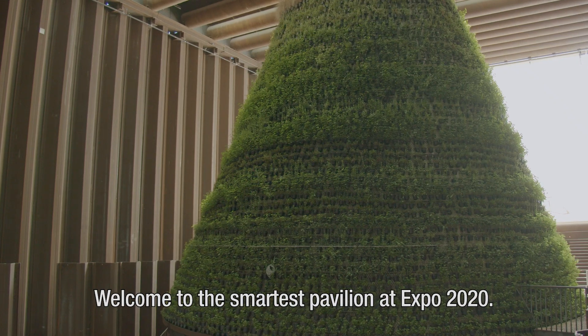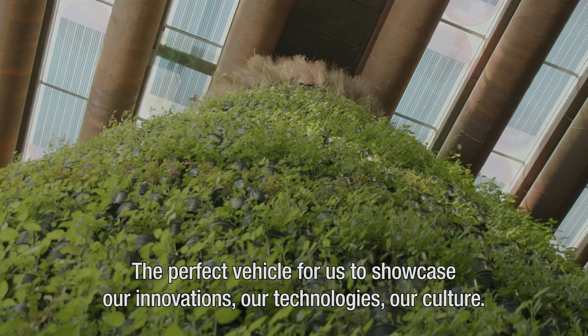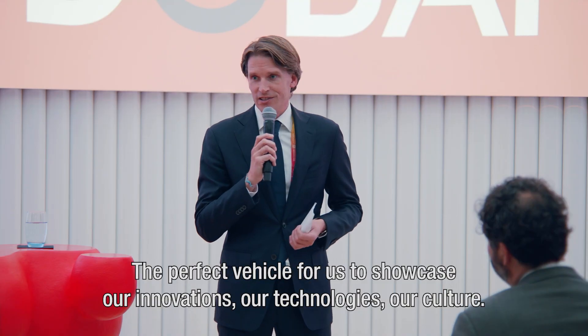Welcome to the smartest pavilion at Expo 2020 — a perfect vehicle for us to showcase our innovations, our technologies, our culture.